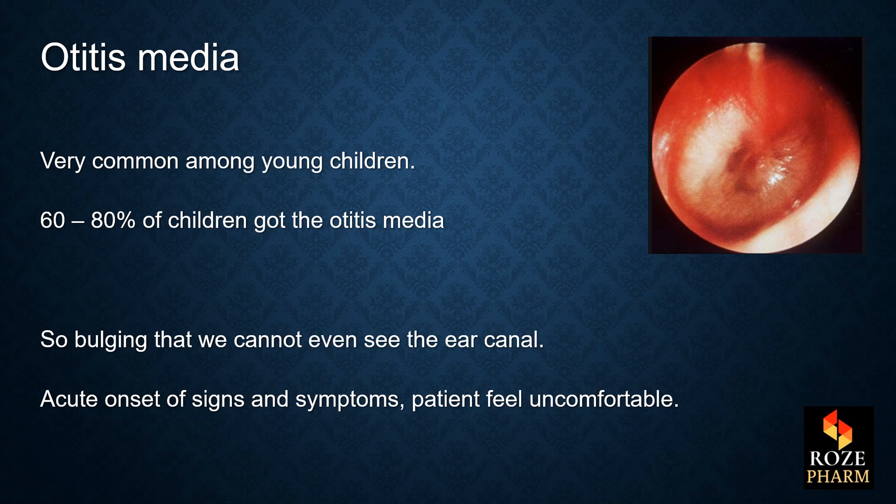It is very common among young children — 60 to 80 percent of children get otitis media. It is so bulging that we cannot even see the ear canal, and the acute onset of signs and symptoms are related and patients are feeling uncomfortable.